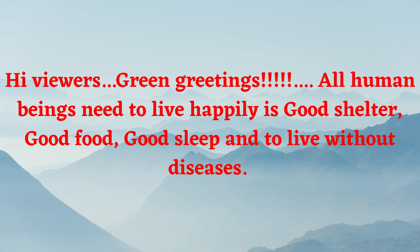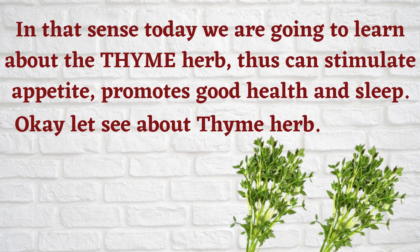Hi viewers, green greetings! All human beings need to live happily in good shelter, good food, good sleep, and to live without diseases. In that sense, today we are going to learn about the thyme herb, which can stimulate appetite and promote good health and sleep.